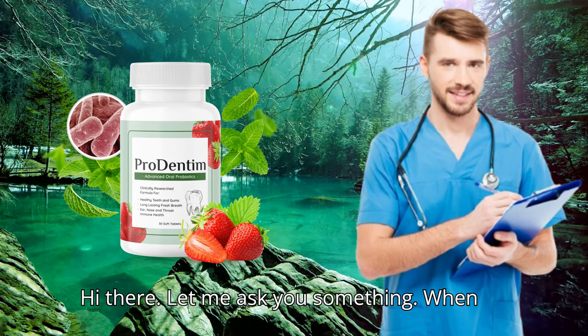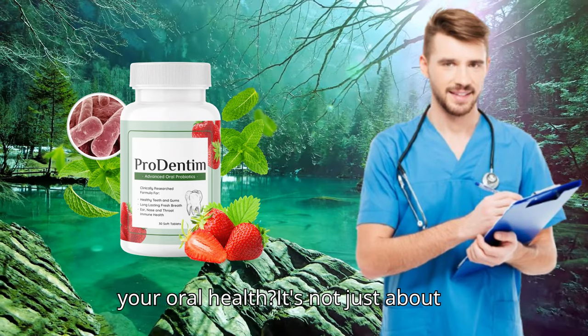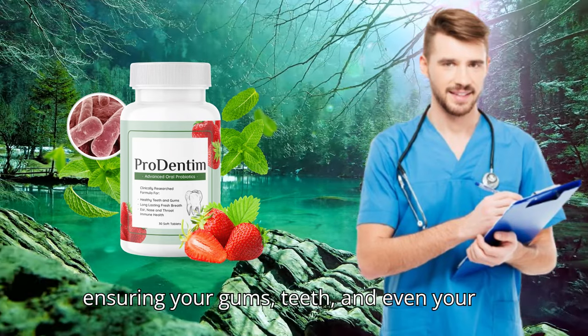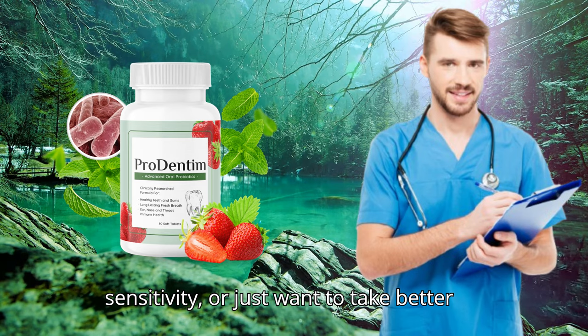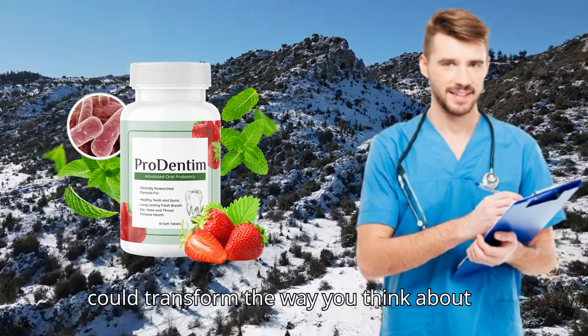Hi there. Let me ask you something. When was the last time you truly thought about your oral health? It's not just about having a bright smile. It's about ensuring your gums, teeth, and even your breath stay healthy. If you've been struggling with cavities, gum sensitivity, or just want to take better care of your smile, I have something that could transform the way you think about dental care.